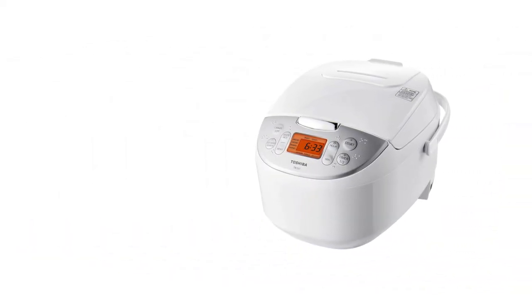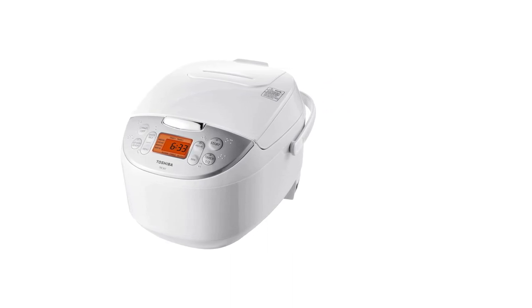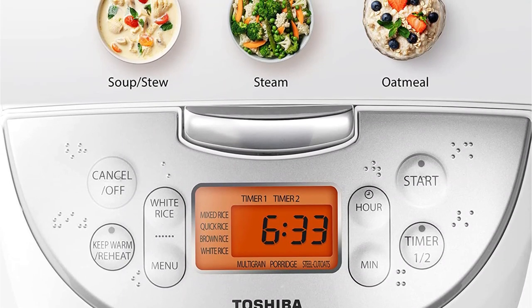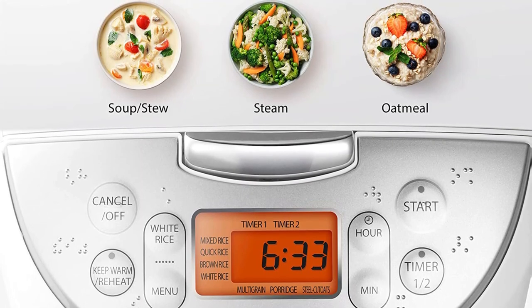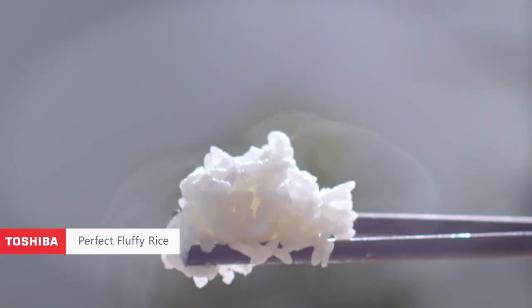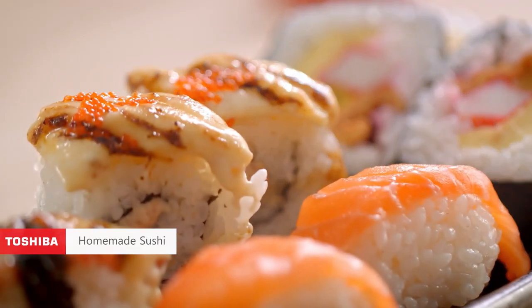The versatility of this rice cooker means you can cook a full meal with one tool — steam veggies or a protein and make rice all at once. At the top of the cooker is a handle, so it's easy to move around and bring to the table. The inner pot and accessories are hand wash only, and there's no retractable cord, so you'll want to be mindful of storing it correctly.